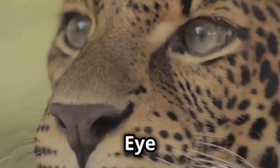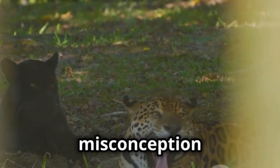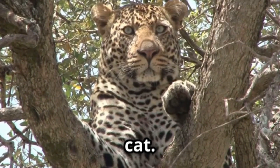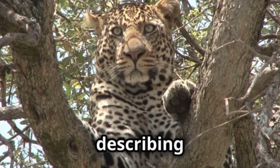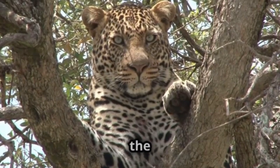More than meets the eye — not a species but a colour. Let's dispel the biggest misconception right away. The term Black Panther doesn't denote a separate species of big cat. Instead, it's a general term describing the melanistic colour variation of two magnificent animals: the leopard,